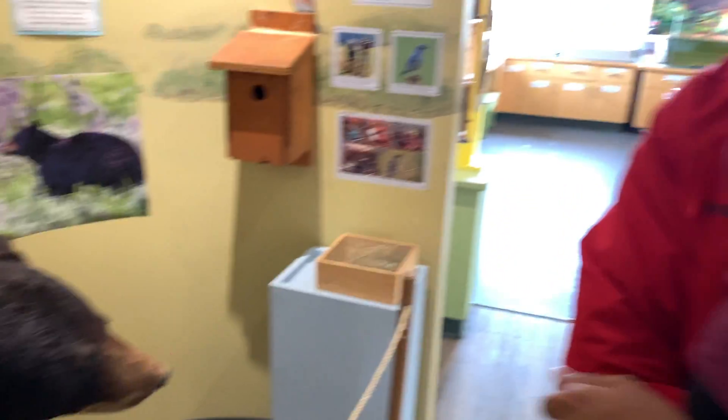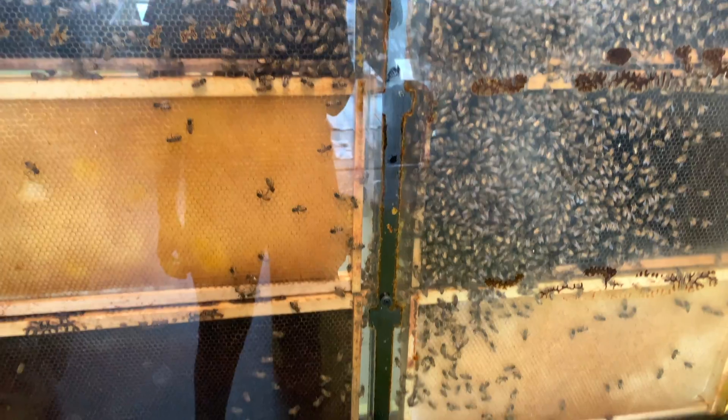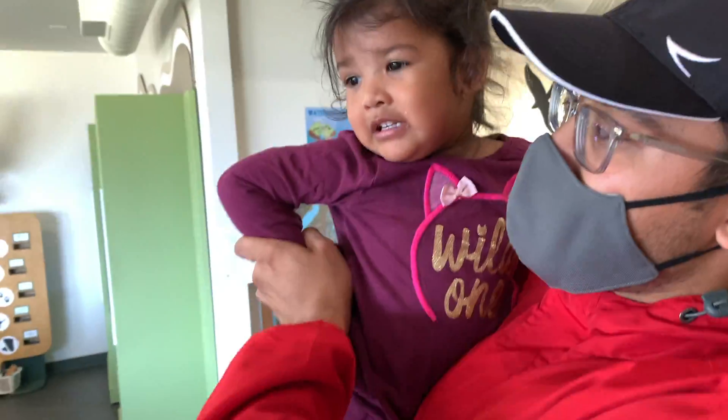Lady loves bears. Lady does love bears. It's not going to eat you. It's pretend. It's dead. Busy. Busy as a bee. Come on, look at this. I'm busy as a bee.